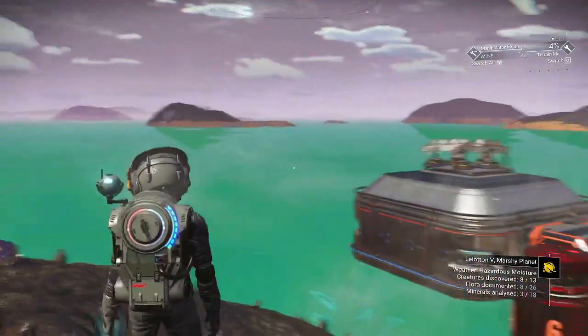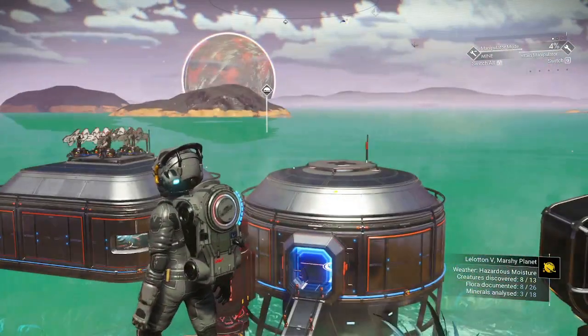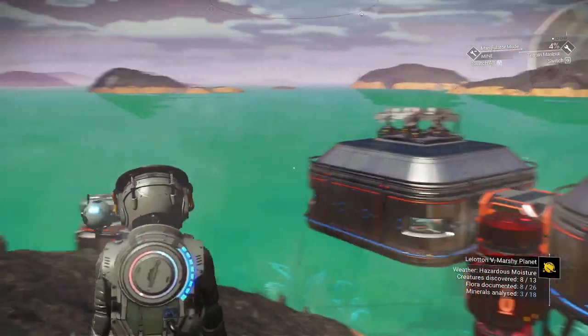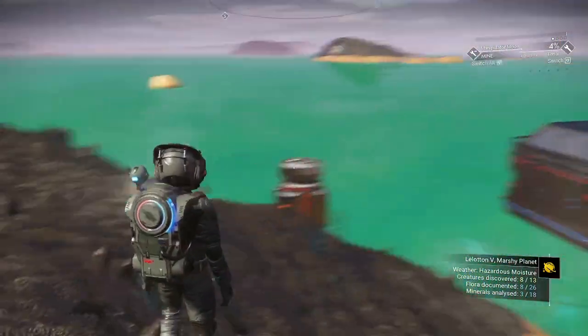Welcome to another episode. The weather on this planet is pretty good, except for those superheated rain storms.